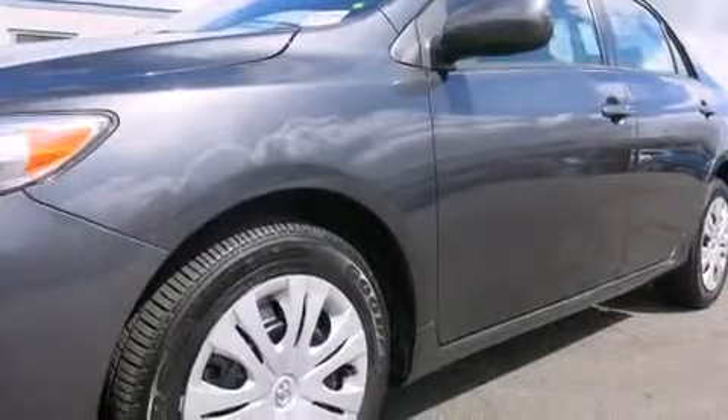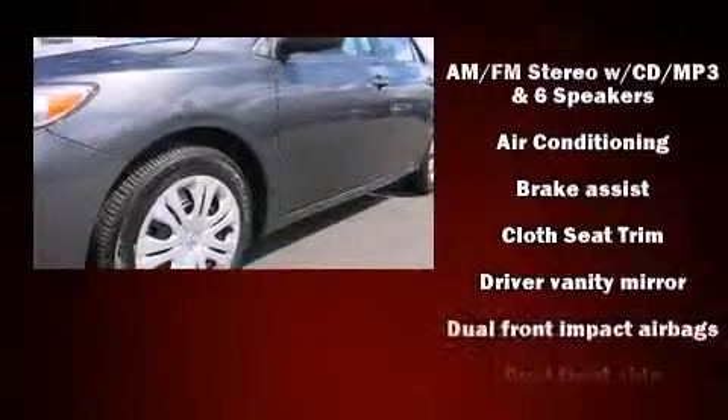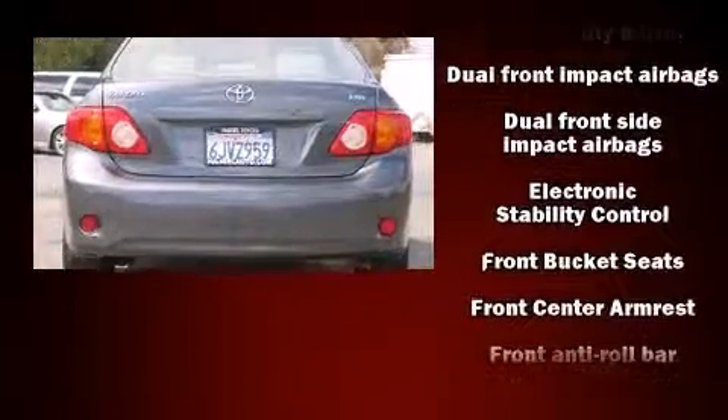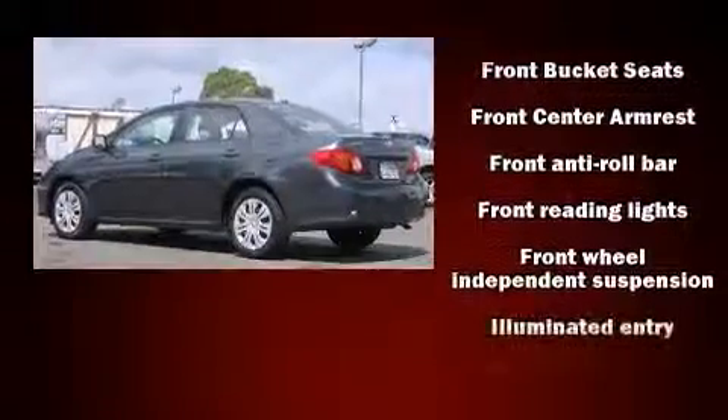Toyota ensures the safety and security of its passengers with equipment such as dual front impact airbags with occupant sensing airbag, head curtain airbags, and traction control.